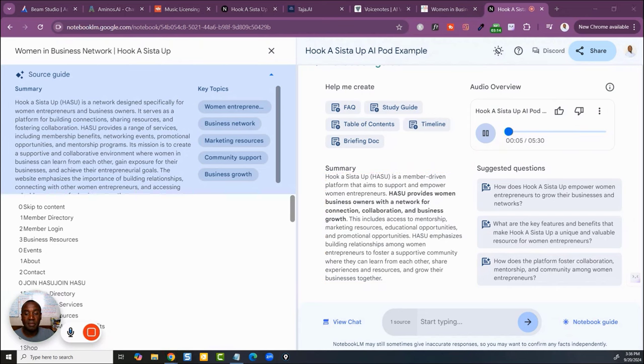Listen to this — 'Okay so like we all know networking is important, right, especially as an entrepreneur? But does anyone actually enjoy forcing themselves to go to those events?' And that's not my voice. What it did was take the information from the website and create a back-and-forth conversation between two AI voices — a guy's voice and a woman's voice — based entirely on what was on the site.